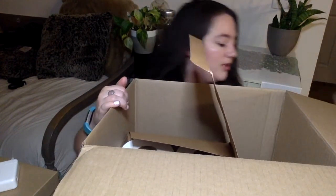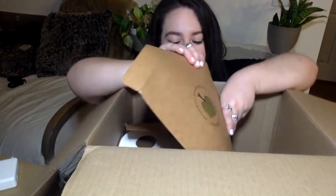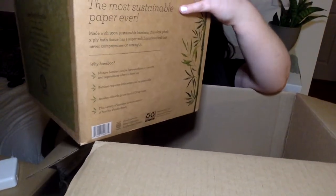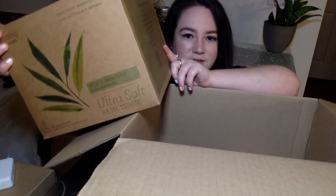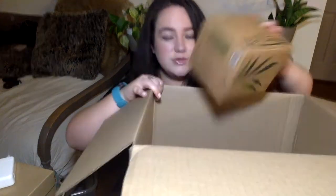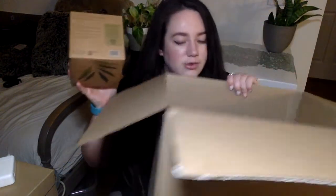Here we have Seedlings tree-free toilet paper. It's made out of bamboo, which is super cool and makes me feel good about not wasting paper. It's also incredibly soft on your bum. Seedlings is the brand that Grove Collaborative created themselves. We also have some tree-free tissues — facial tissues for blowing your nose and stuff.